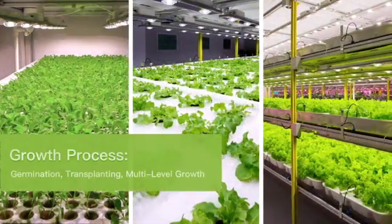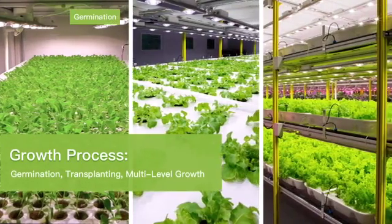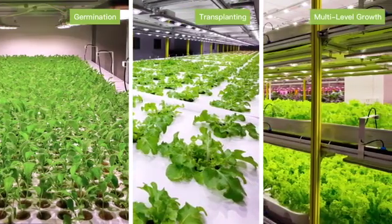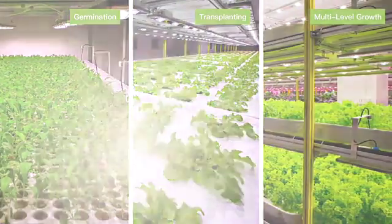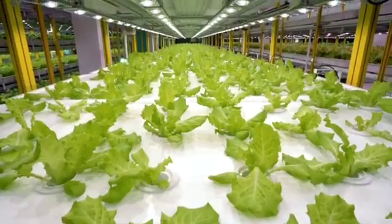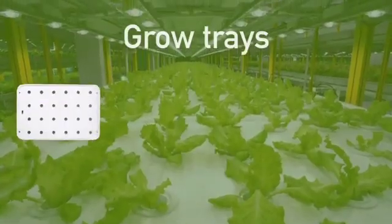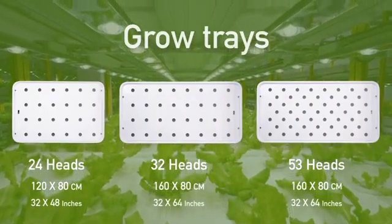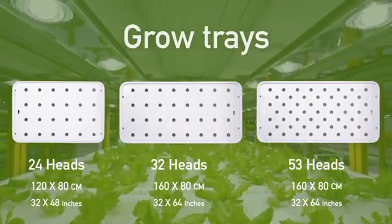The growth process includes germination in nursery racks, transplanting into the grow trays, and in-rack plant growth on multiple tiers. We use safe and lightweight material to create a variety of custom-sized grow trays so that different plants can have the proper growth space per their respective needs.